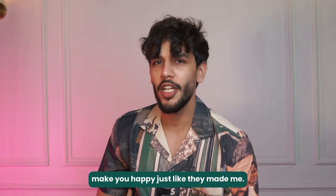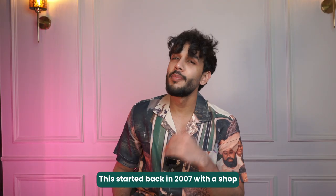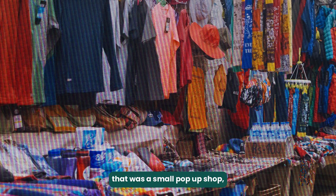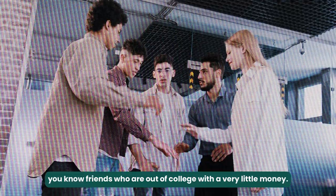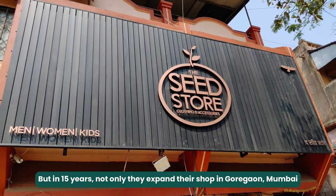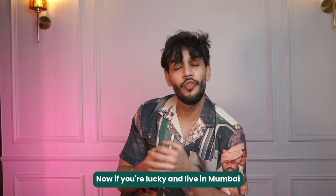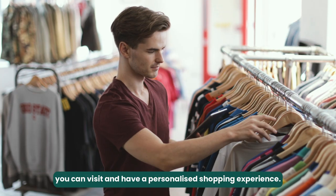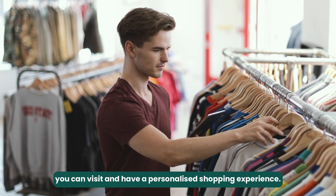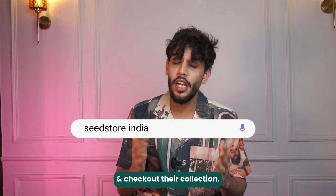So number one is The Seed Store. They started back in 2007 with a small pop-up shop — friends out of college with very little money. But in 15 years, not only did they expand their shop in Goregaon, Mumbai, but they also started their own website. If you're lucky and live in Mumbai, you can visit for a personalized shopping experience, but otherwise you can check out their website.